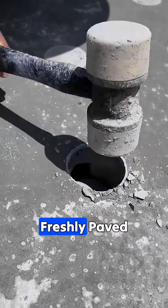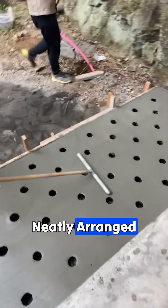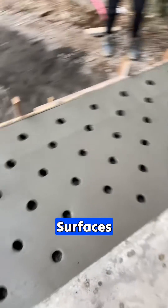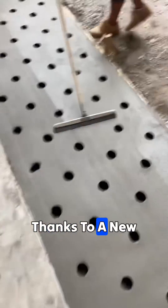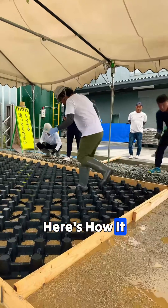Why are these workers drilling holes into freshly paved concrete roads? In Japan, it's common to see rows of neatly arranged holes in newly laid concrete surfaces. It's all thanks to a new type of permeable concrete technology designed to prevent water buildup. Here's how it works.